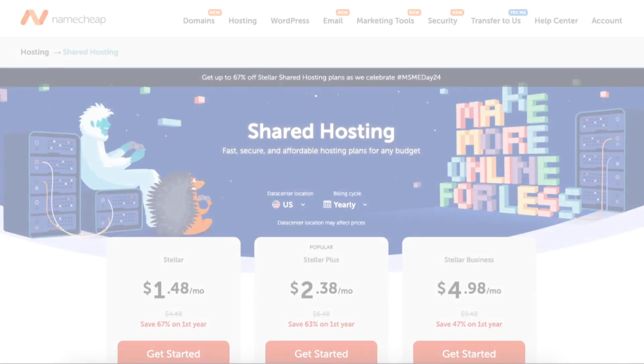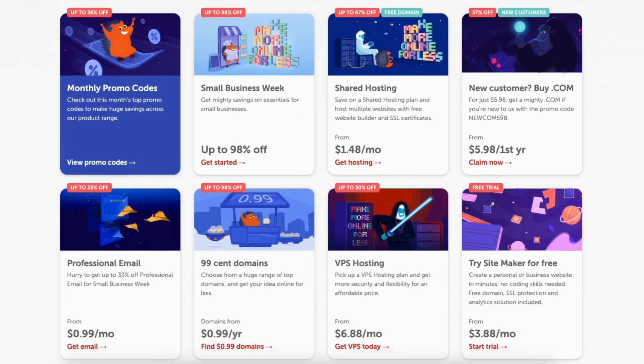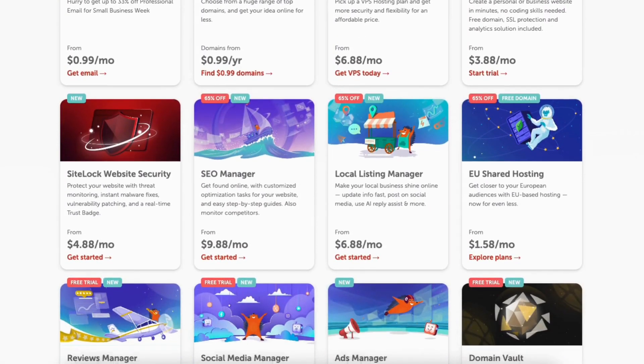Whether it's Namecheap hosting, a domain name purchase with Namecheap, or any of the other Namecheap services offered, you can get a great Namecheap discount.